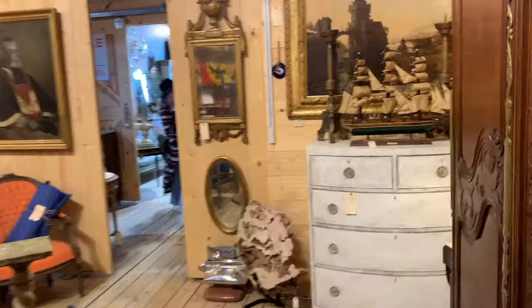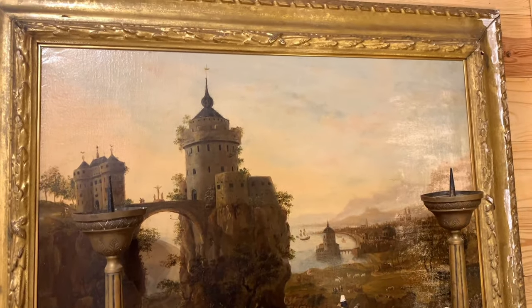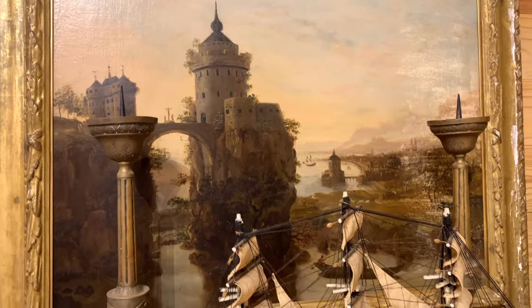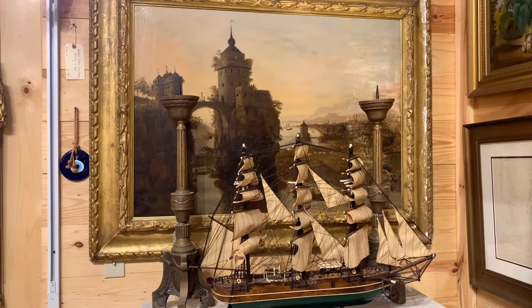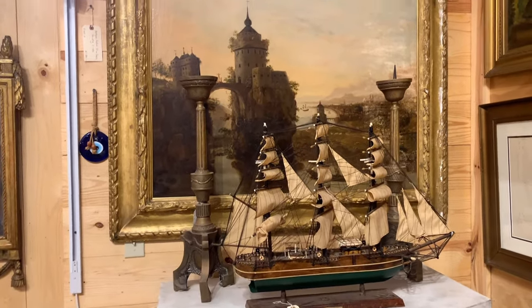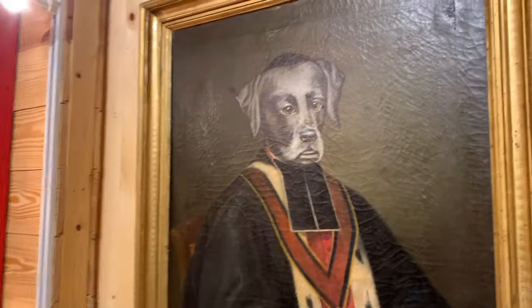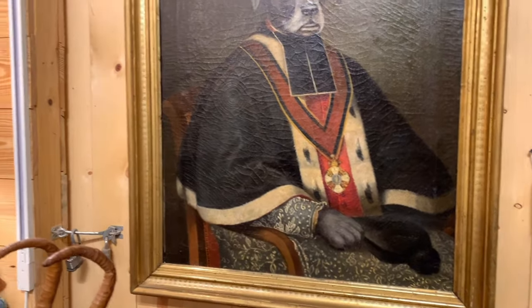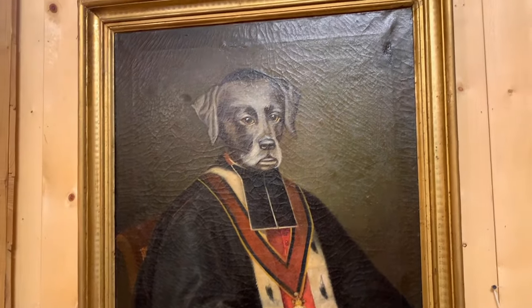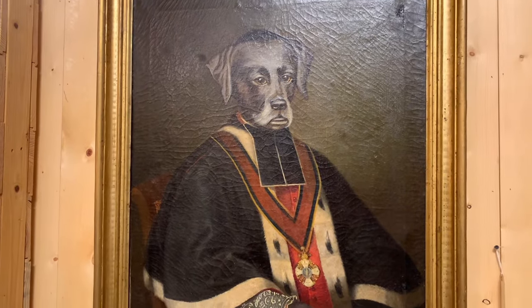This is what we call a capriccio. I actually did a video not too long ago on Canaletto, and he painted quite a few capricci. Here we have a distinguished canine — he is the bishop. That's a Renaissance painting, a French Renaissance painting. They're not painted during the Renaissance, but they're called Renaissance paintings. I sold the gardener and owned the butler.